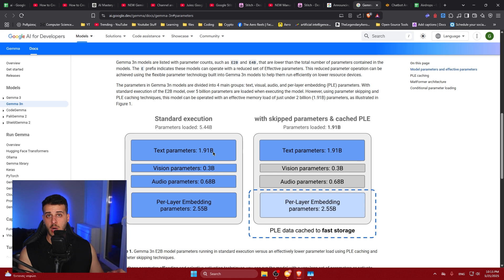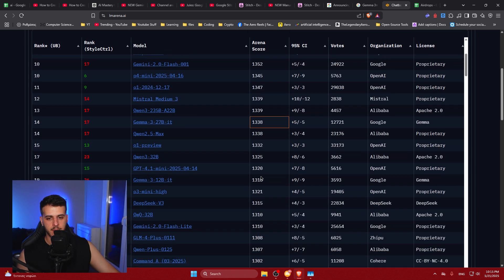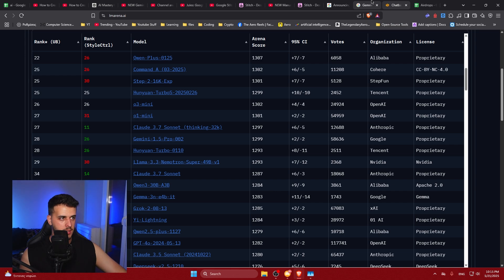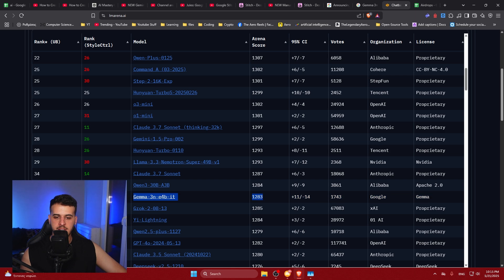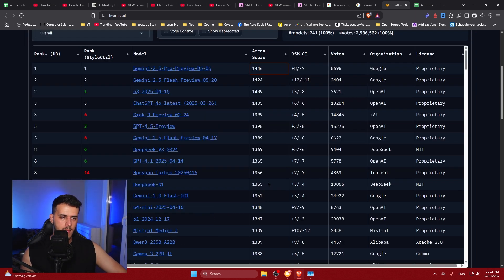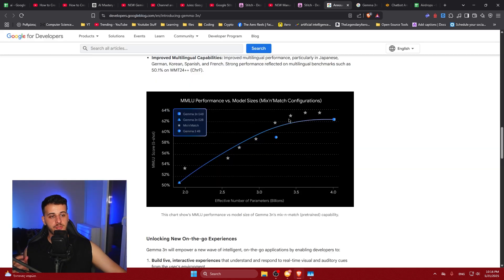This could run on pretty much any phone available right now. You will probably see it embedded in pretty much any Google phone, any Android phone — that's a big deal. We're going to see some very good AI capabilities on our phones. It's only 4 billion parameters that are smartly activated; the parameters loaded are only 1.9 billion, but in total it's about 4 billion with smart caching. For such a small model with text, audio, and vision understanding, it's remarkable how smart it is. It's the 34th smartest model and only about 10–15% worse than Gemini 2.5 Pro Preview and about 10% worse than Grok 3 — such a small difference while running on literally any mobile phone.